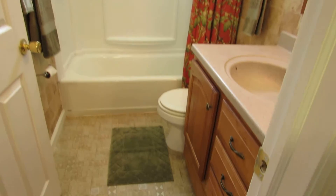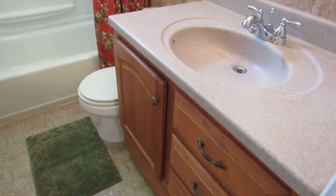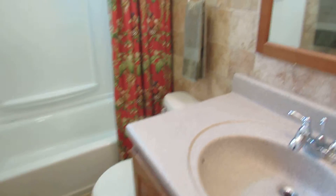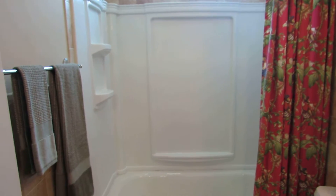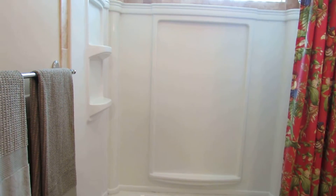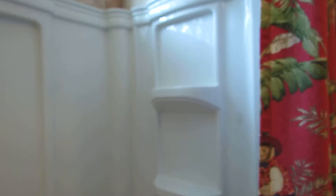Our updated bathroom — this is a nice bathroom here. Looks like we have an updated vanity with a Corian-like top, and ceramic tile around the walls. Newer surround — I actually have this exact same surround in my house; it's a very nice surround with plenty of shelves. You have two shelves on this side and two shelves on this side. Then we have ceramic going up the top with a glass block window up there as well.